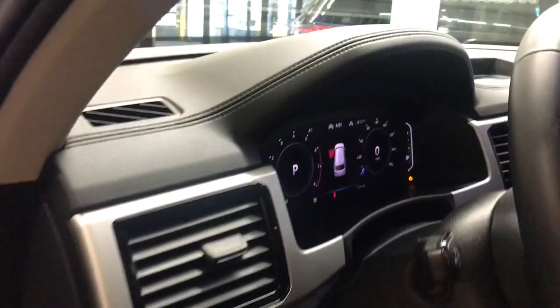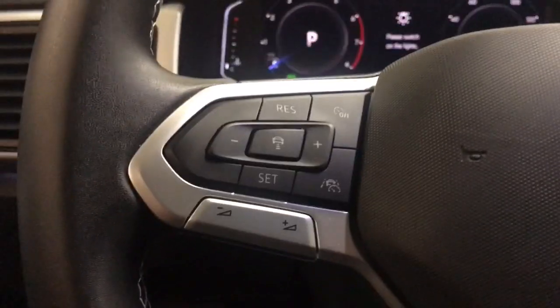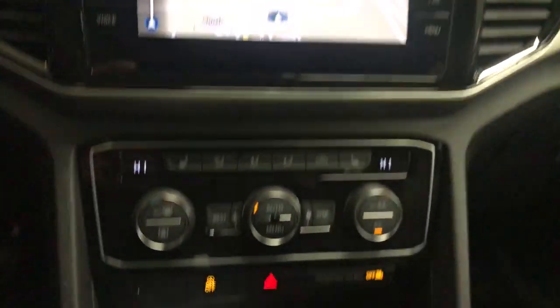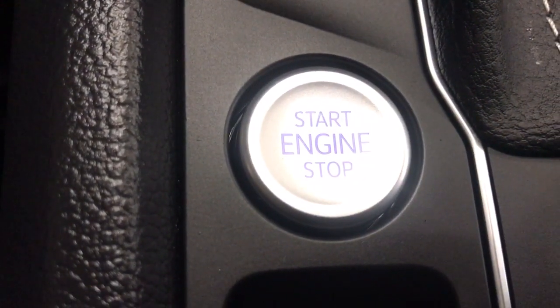These are just some of the great options this vehicle comes with: heated steering wheel, panoramic roof, navigation system, keyless entry, power passenger seat, heated mirrors, backup camera, power lift gate, fog lamps, satellite radio.